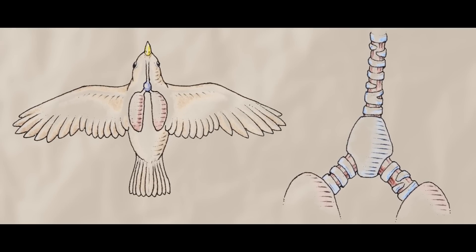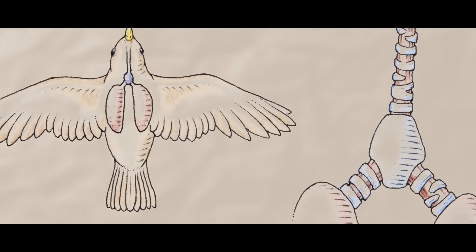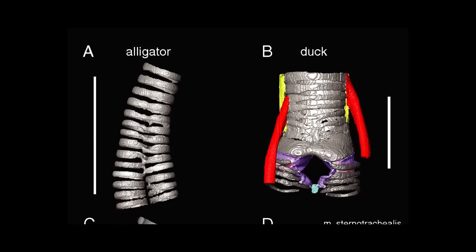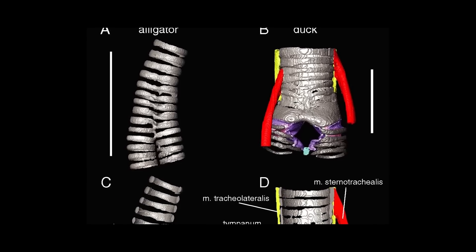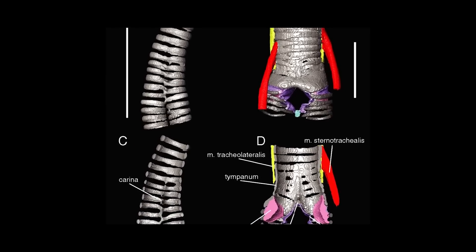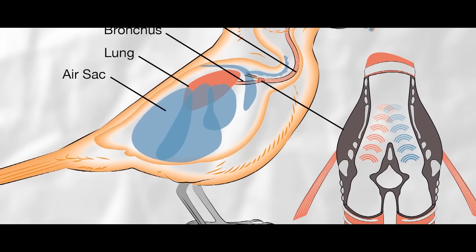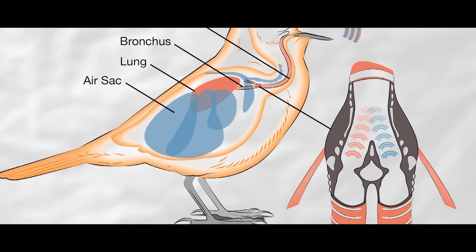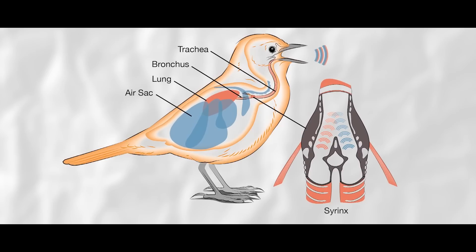Birds, on the other hand, have a larynx but an entirely new organ as well: the syrinx. In these living dinosaurs, the syrinx takes on the role of a beatbox near the end of the trachea, or windpipe, and helps to increase the efficiency of vocalizations. The bird larynx functions as part of the vocal tract, helping to change the sounds it makes, but it does not make sounds by itself.